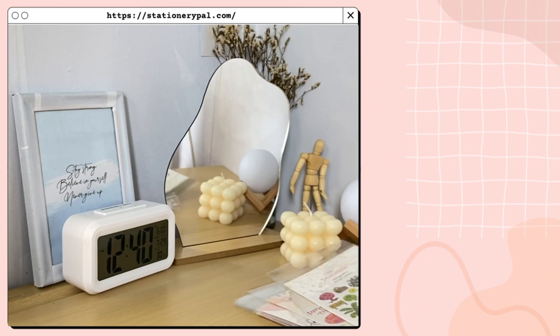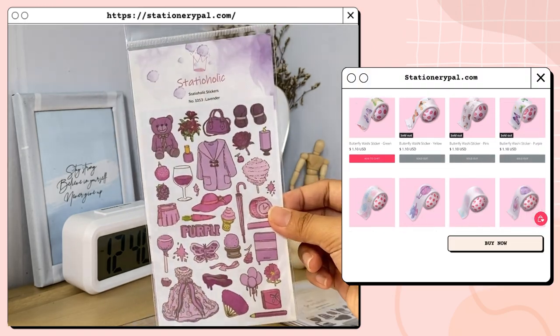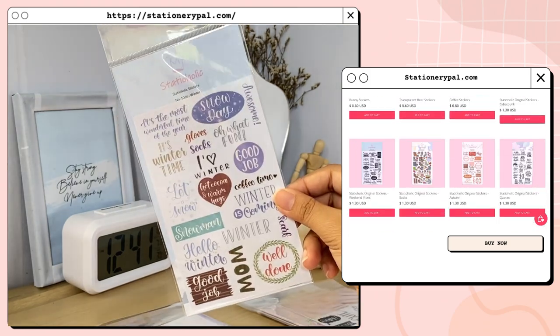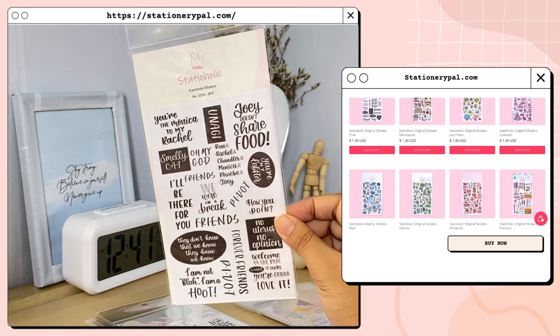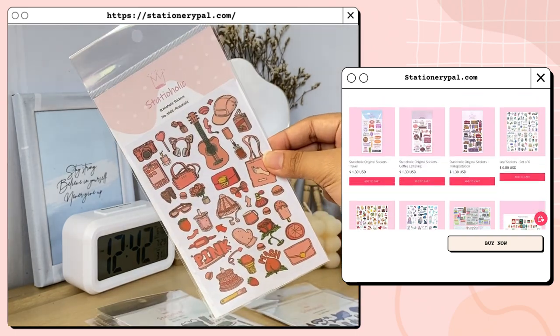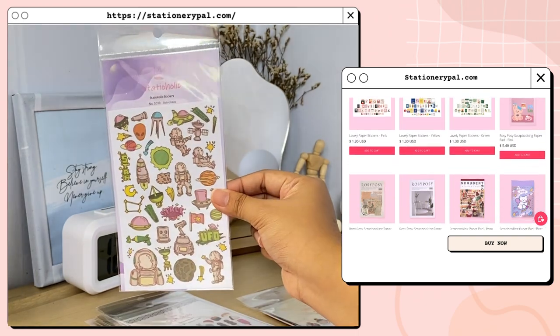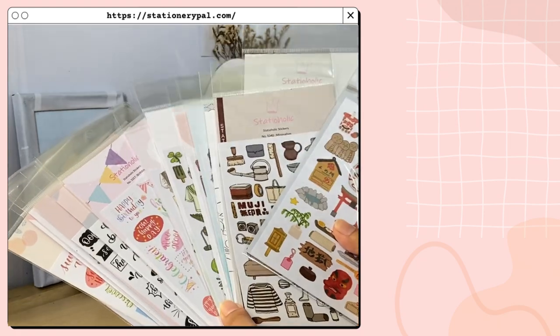First I'll share the stickers they sent me. Their website has many stickers you can choose from — they're perfect for journaling or if you just want to decorate your stuff. Their sticker prices vary but the ones I have here cost about a dollar and 30 cents. You can go check out their website for more sticker designs.